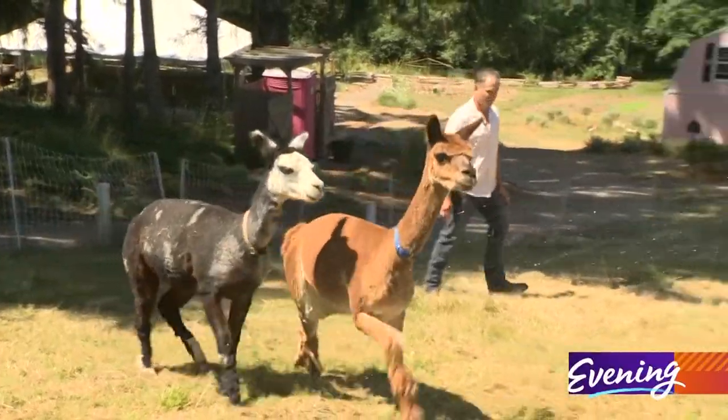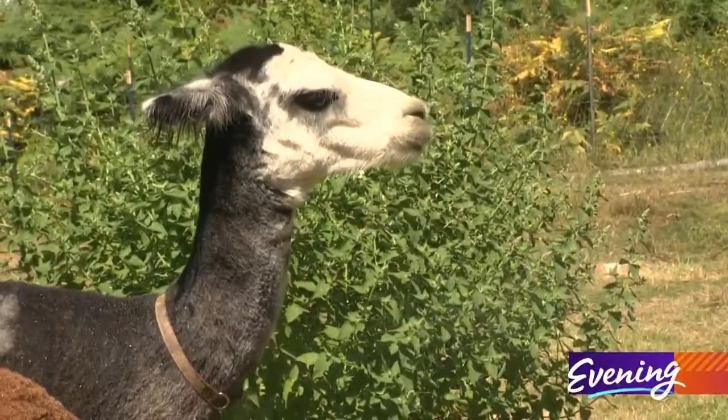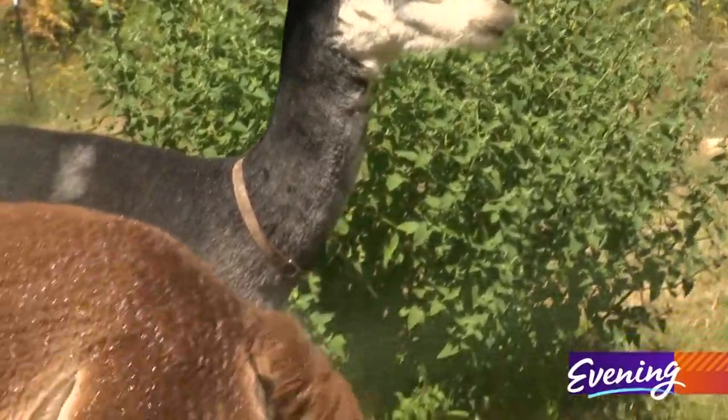Around the corner, you can help with the so-called alpaca car wash. They just love the water, and it doesn't matter if it's rain or shine.